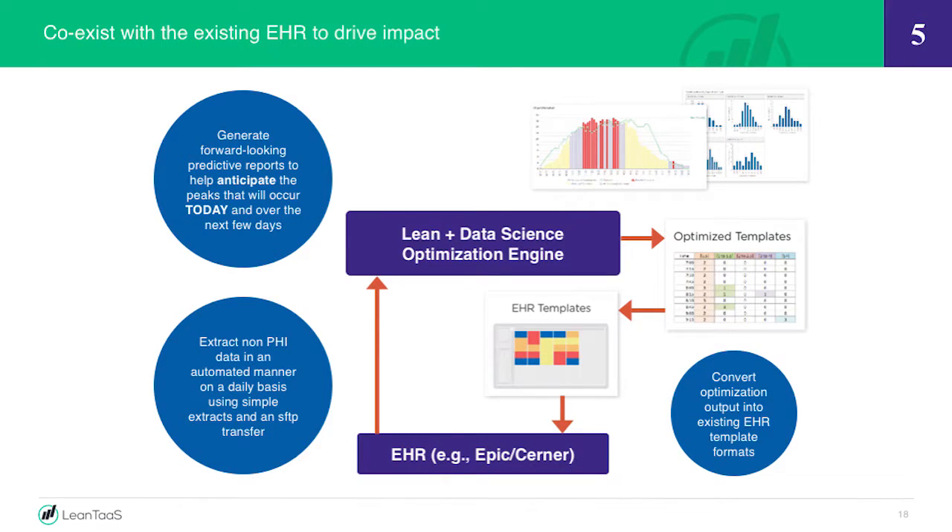In terms of coexisting with the EHR, we don't want to pull it out. What we do is pull the data out of the EHR, run it through our optimization engine, and create templates that we put back into the EHR so you continue to work with it. It's as if we lifted the hood of the car, pulled the engine out, put in a Ferrari engine, and just said the car's going to drive with a little more oomph. Like dialysis — pull the blood out, purify it, put the blood back in. That's what we're doing with the data rather than trying to replace it.